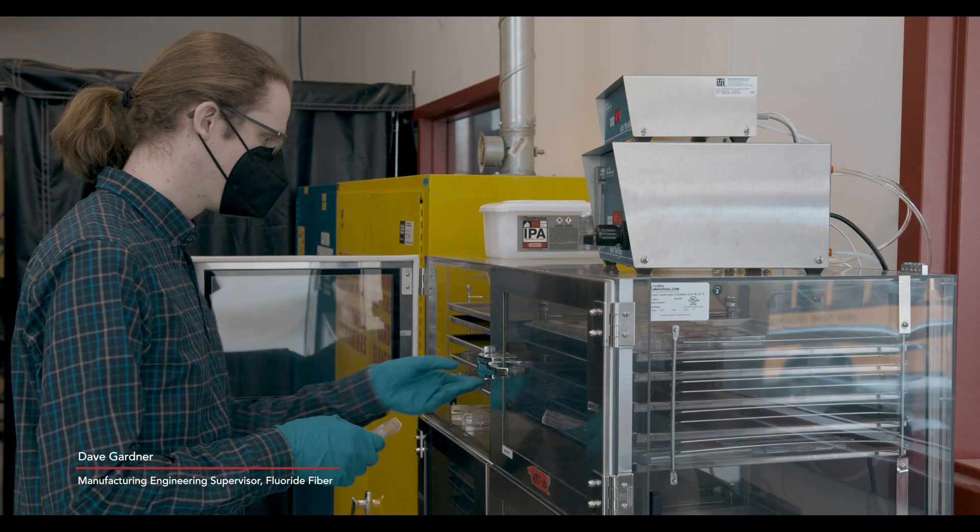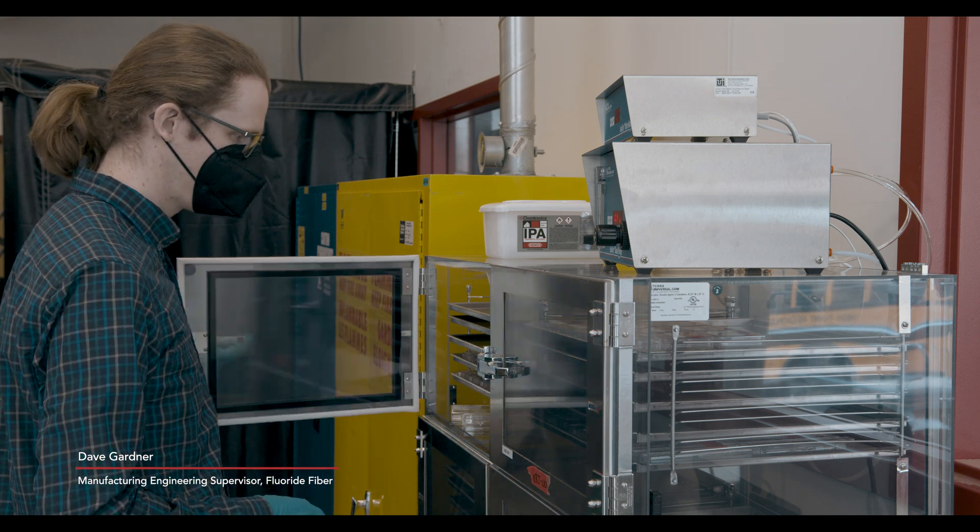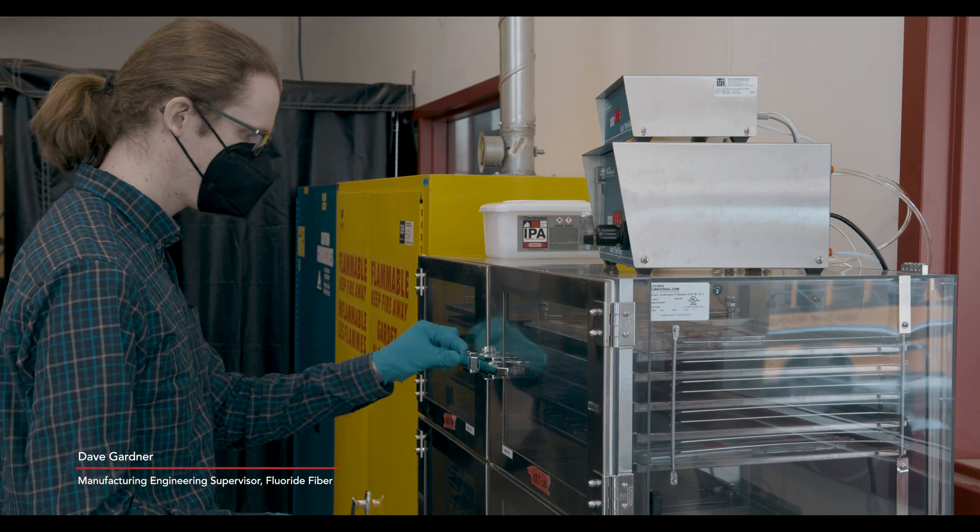My name is Dave Gardner. I've worked at Thorlabs for 11 years now and I am the head manufacturing engineer for fluoride fibers. We're beyond the state of the art of what anyone's been able to achieve so far, so what we're doing now is really making it better than it's ever been before, which is really exciting.